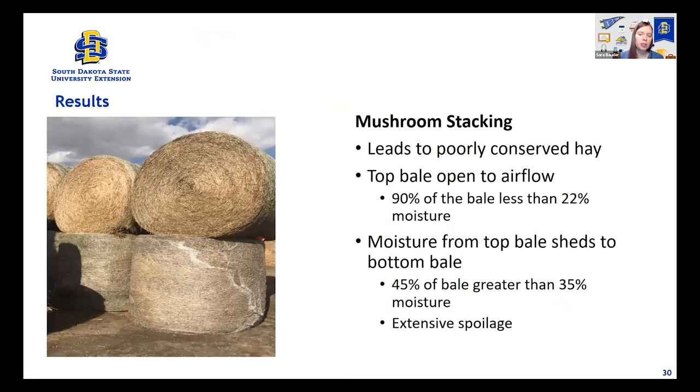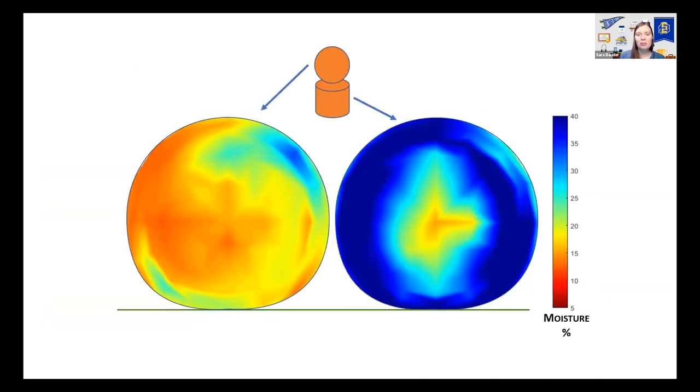With rows also butted together in a pod, water runs down the gutter between the touching bales and sunlight can't get to the bottom quarter — sometimes even the bottom half. More than 20% of the bale was greater than 30% moisture, so these got quite wet. The east side again was wetter due to the sun coming up, but where the bales are touching is the obvious point. This is why we want your rows to be a couple of feet apart — three feet is the recommendation. For mushroom stacking: the bottom bale is just really poorly conserved. The top bale does great, but the bottom bale had 45% of its area greater than 35% moisture — basically it was really wet.